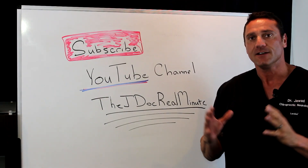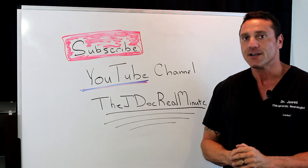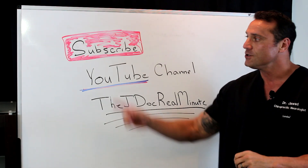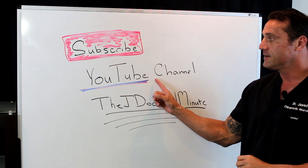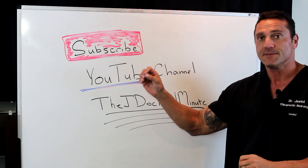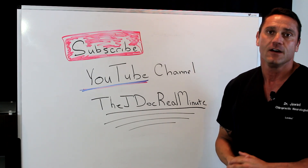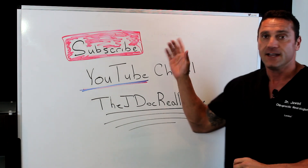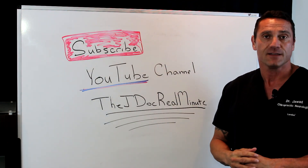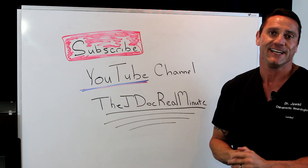Hello everyone, this is Dr. Juwad. Over the last couple of years, my YouTube channel has grown tremendously, and I can only appreciate the viewers who subscribe. If you're watching this on YouTube, please hit the subscribe button to get the first most up-to-date videos, or you could always Google my name, Dr. Janan Juwad, and go to my JDoc Real Minute page. Thanks everybody who's watching — I greatly appreciate it.